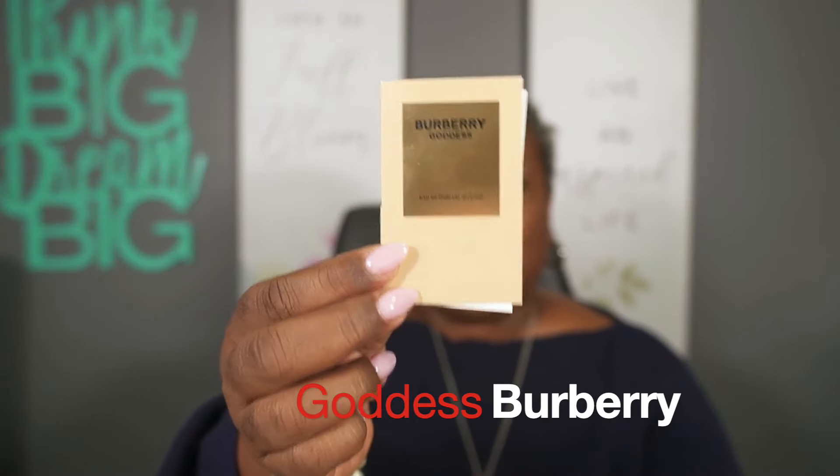I had to come real quick and do this video because I received some fragrances based on your recommendations on my live. During one of my lives with my cousin Portia, her number one fragrance ended up being Burberry Goddess.